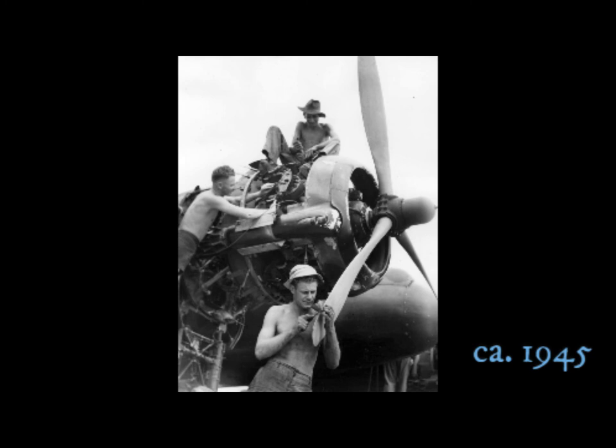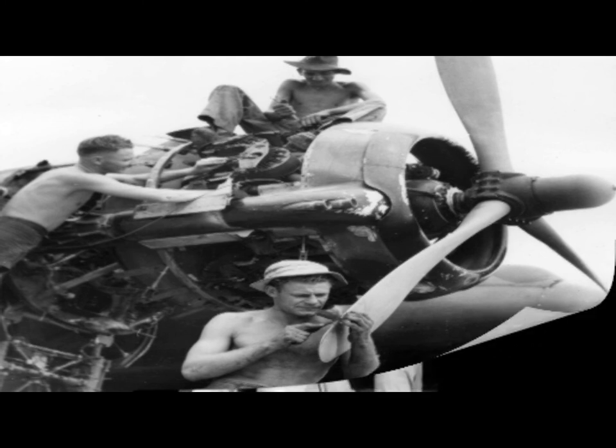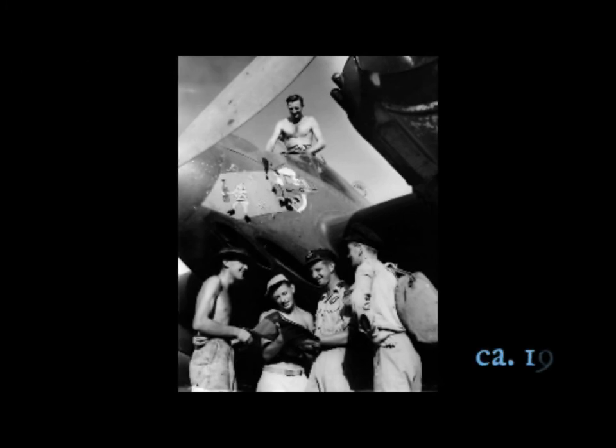RAAF Boomerang fighter squadrons putting the finishing touches on the engines in Tawi Tawi in the Philippines. Also in the Philippines — checking with ground crew before takeoff.